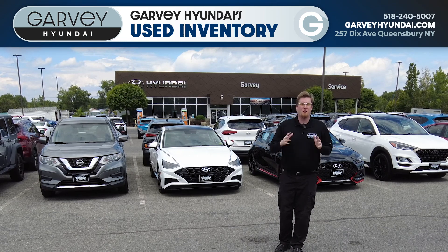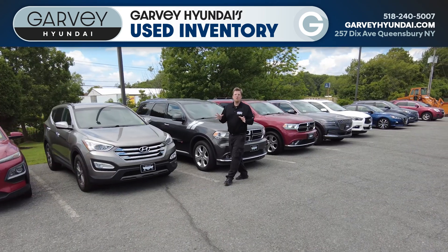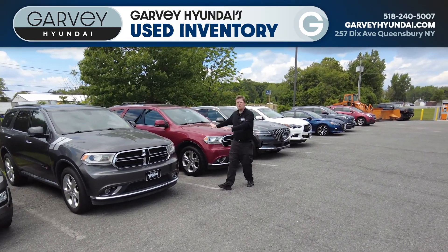We've got so many, and I want to show you just a few examples of some of the great stuff that we've got right now. Whatever you're looking for, we've got it. Are you looking for a three-row SUV? Check out these two Dodge Durangos.